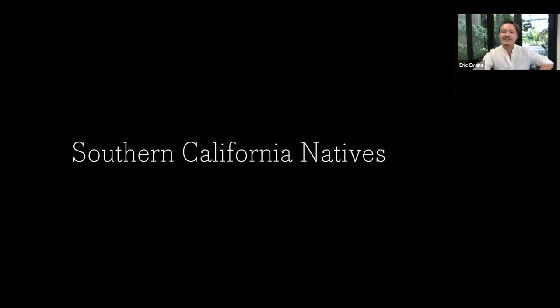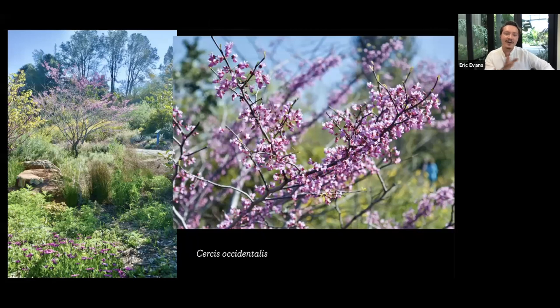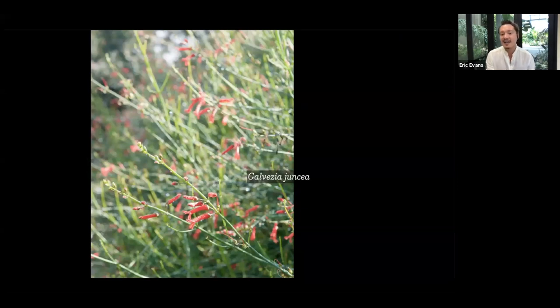I want to get into plants now, starting with some natives. This is Cercis occidentalis — the sort of sibling of Cercis canadensis, and the Texas one is Cercis texana. A great one for us. I love this one: Galvezia juncea, completely leafless, photosynthesizing entirely through its stems. In the wild it blooms in spring and then sits the rest of the year out. But in a garden situation with supplemental water, it will keep blooming and blooming. I'd love to try to grow it as a really odd annual in a summer container.